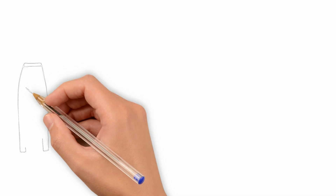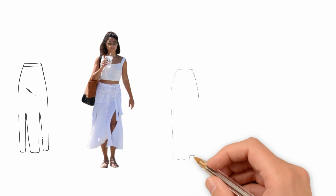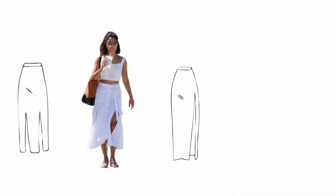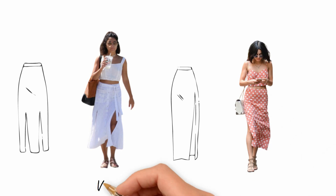Any skirt with a side slit or a front slit is also very flattering for short women. When you move, the slit shows some of your skin, which is especially flattering if you are wearing longer skirts — because now you don't look like you are swamped in fabric.